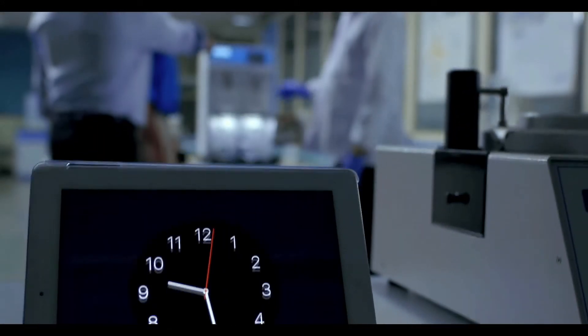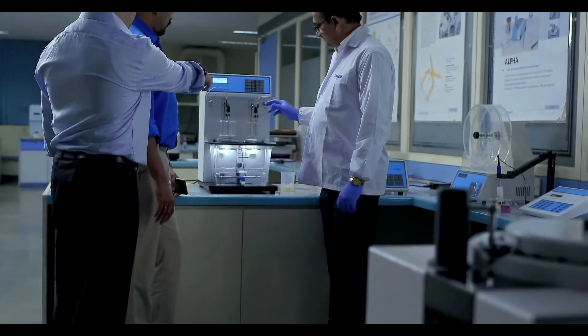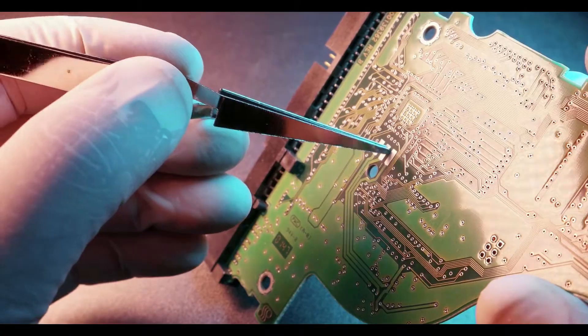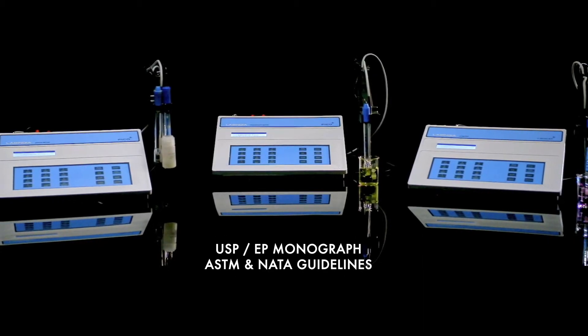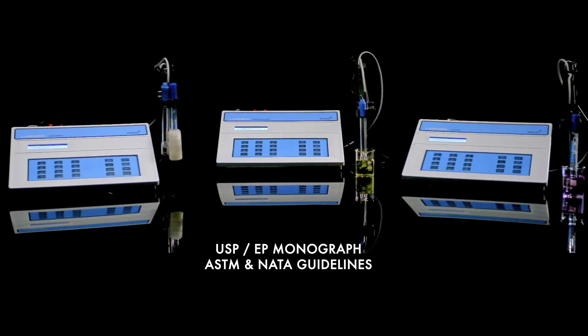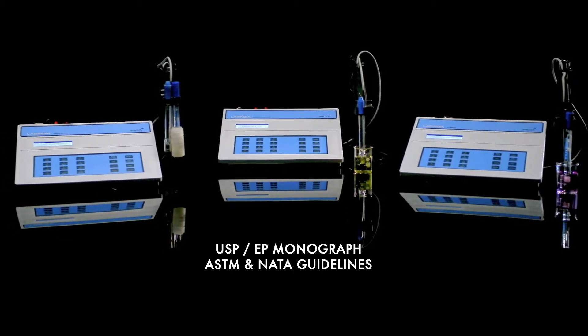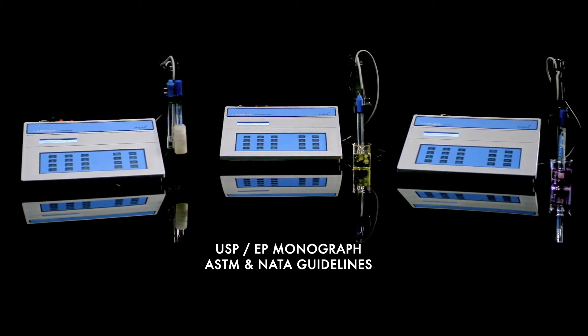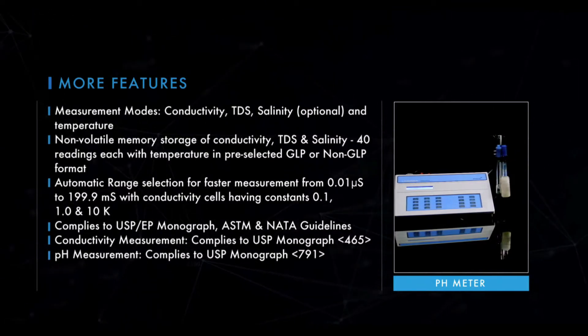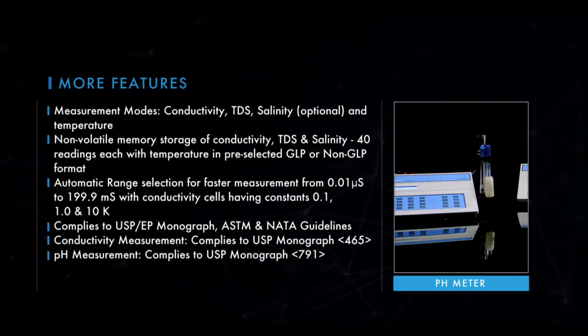Because we manufacture, our service personnel and technical team are equipped and prompt in restoring the superior analysis experience back to the system. pH and conductivity series from Labindia complies to USP standards. Amongst India's leading manufacturers of analytical instruments, now excelling at the global stage.